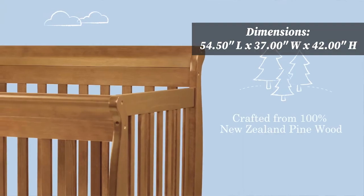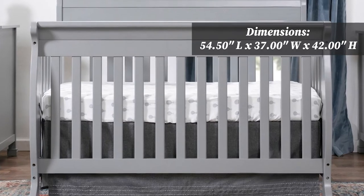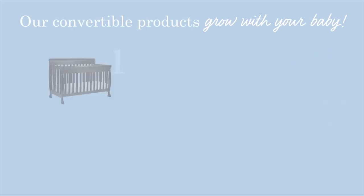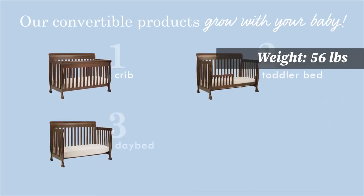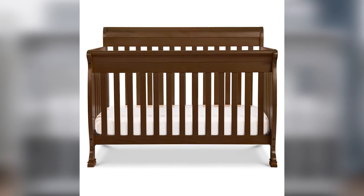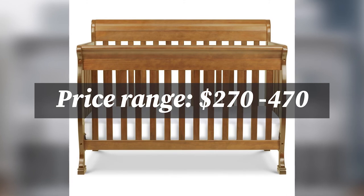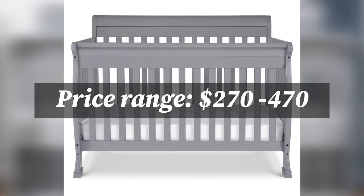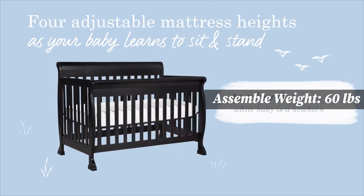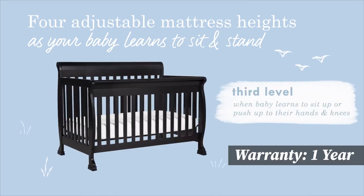This crib is made from New Zealand pine wood, beautifully built and incredibly versatile, with gentle curves and sturdy construction. It can be converted to a toddler bed, day bed, and full-sized bed. It comes in a total of seven colors, including chestnut, ebony, oak, espresso, rich cherry, grey, and white. This crib has been one of the highest-rated and best-selling cribs for over a decade. It has four adjustable mattress positions that you can lower as your baby begins to sit and stand.